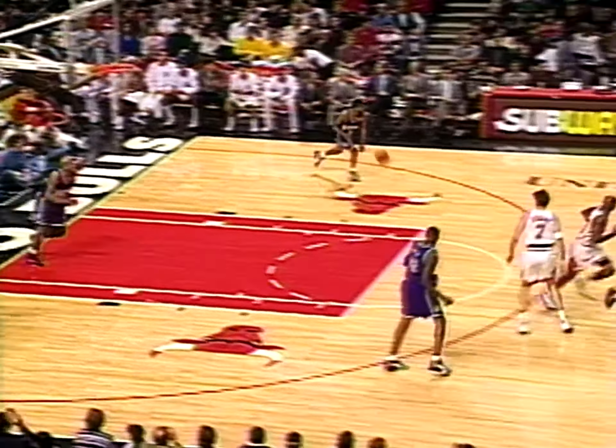Lee Mayberry up and firing for two — his first! Lee Mayberry has played well off the bench. Baker on the fall-away right there over Luke Longley — Baker has 14. Longley rolling to the baseline.